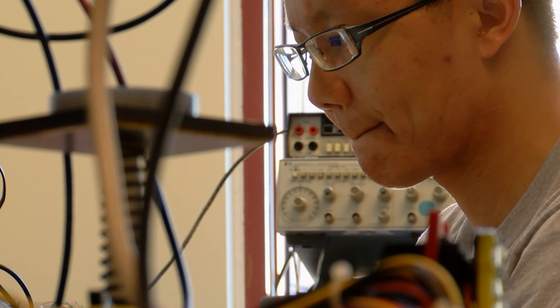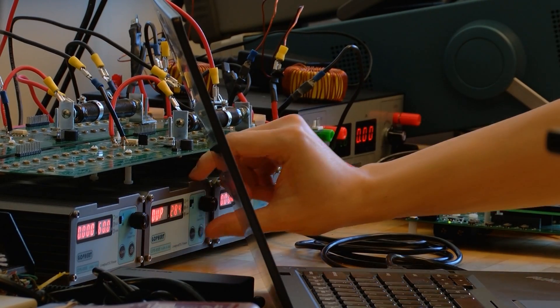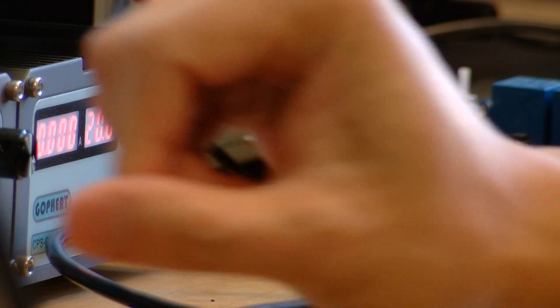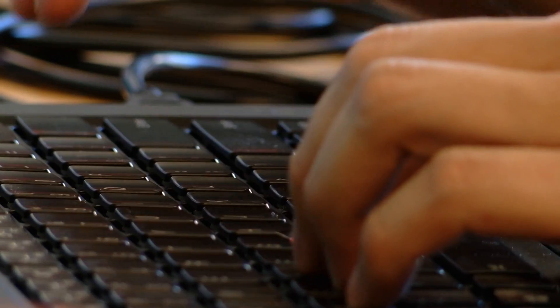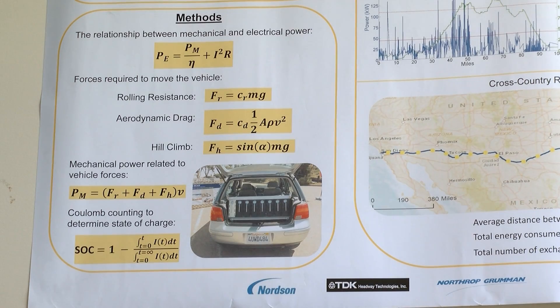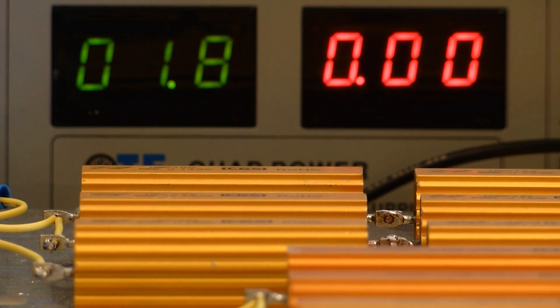PhD student Xin Zhao works in De Calafon's lab. He turns on the power supply to simulate the batteries, setting the voltage and current output of each unit. Zhao is helping refine the control systems that let the batteries communicate wirelessly. Complex algorithms manage each battery's voltage and storage capacity and communicate with both the car and other batteries.